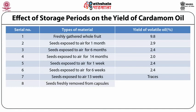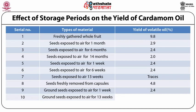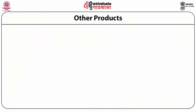Ground seeds exposed to air for 1 week have a yield of about 2.4% of volatile oil, while ground seeds exposed to air for 13 weeks give only traces of the volatile oil.